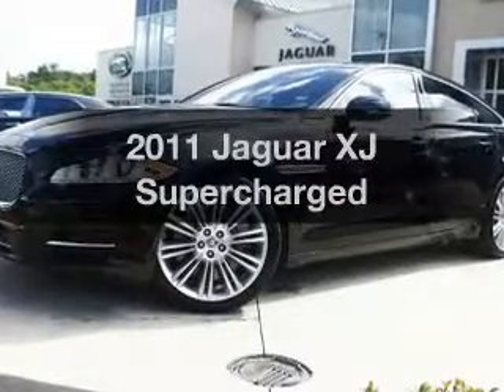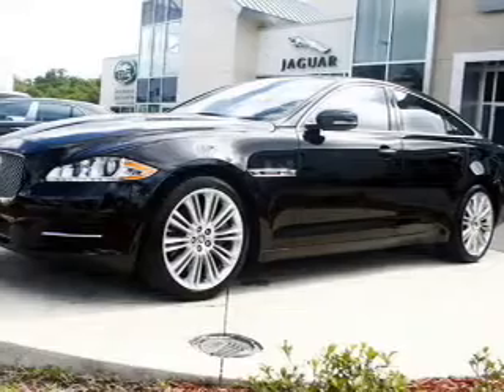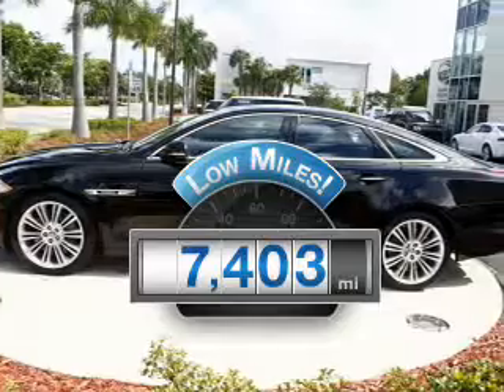Get noticed in this 2011 Jaguar XJ. Everything you need under one roof with this great vehicle. A low odometer reading makes this vehicle a great value at this price.